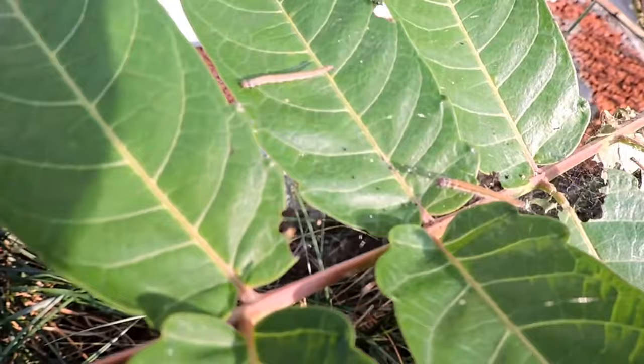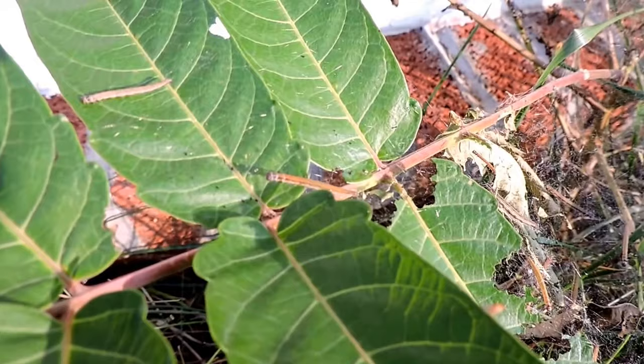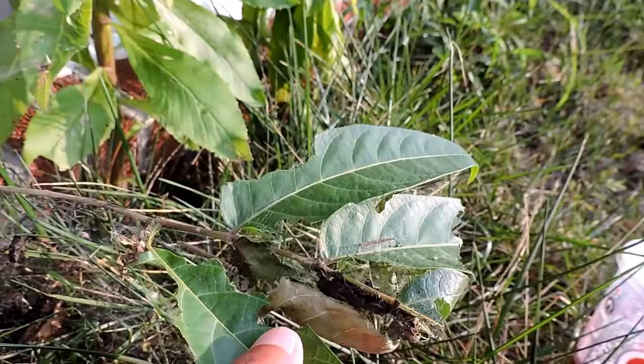So these are Ailanthus webworm moth caterpillars. These are pretty neat little caterpillars. This is one of the few species — a native species — that has benefited from an invasive plant.